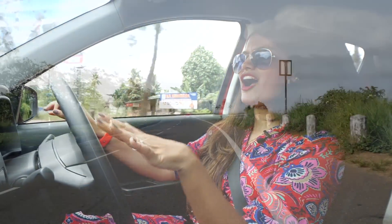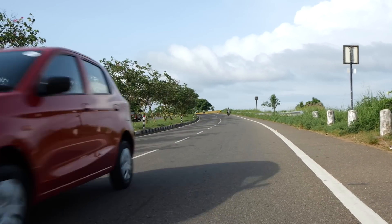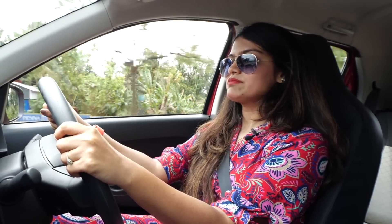Brakes could have been stronger — despite ABS, heavy braking does cause screeching. Talking about the clutch, the travel is longer and it's a little hard. After some point of the journey you'll feel like something is grabbing onto the clutch. Since the Alto is a city-focused car, a lighter clutch would have been more apt.